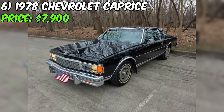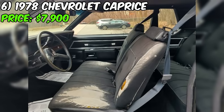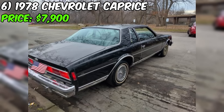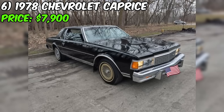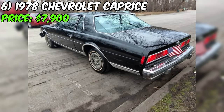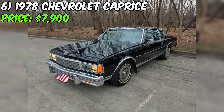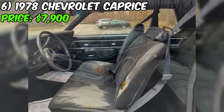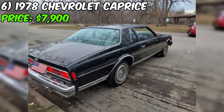Introducing a classic 1978 Chevrolet Caprice, now available for sale at an asking price of $7,900. This two-door beauty boasts a sleek black exterior and interior, showcasing the iconic style of the era. Under the hood, you'll find the original 305 V8 engine. The seller emphasizes that this Caprice is all-original, stock, and unmolested, which will appeal to classic car purists. However, the vehicle has been parked in storage for the last five years and the engine will need some work before hitting the road again.